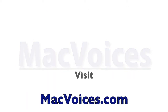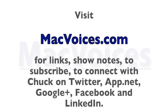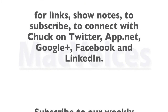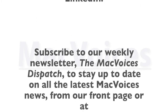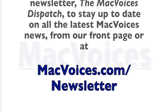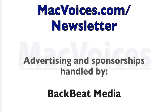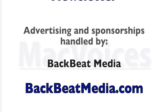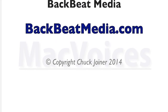Visit macvoices.com for links and show notes, to subscribe, and to connect with Chuck on Twitter, App.net, Google Plus, Facebook, and LinkedIn. Subscribe to our weekly newsletter, the Mac Voices Dispatch, to stay up to date with all the latest Mac Voices news at macvoices.com/newsletter. Advertising and sponsorships handled by BackBeat Media at backbeatmedia.com. We'll see you next time.